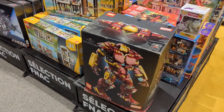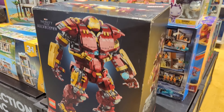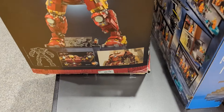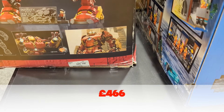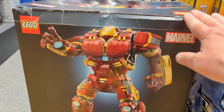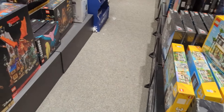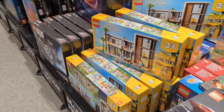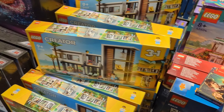They've got the Hulkbuster - look at the state of that box. Would you buy that? How much are they selling it for? The price on this one is €550. I mean, look at the state of it - would you buy that? And they've got loads of the Modern House - those are not too bad. Some Friends sets. It's just like they've been dumped here.